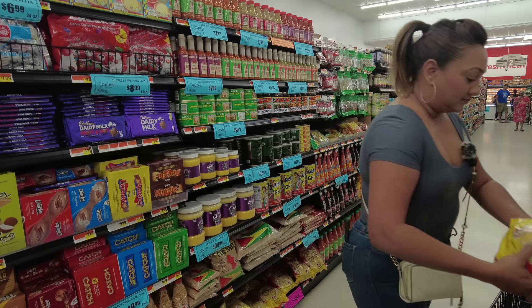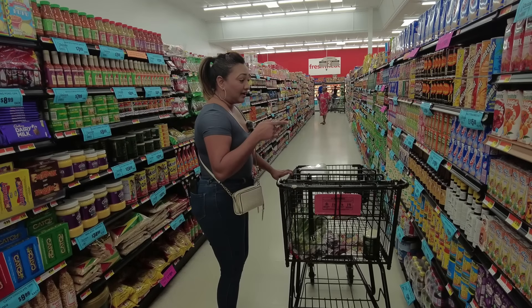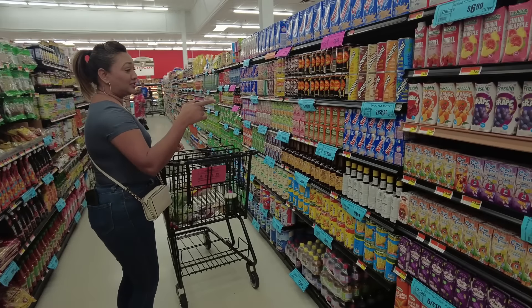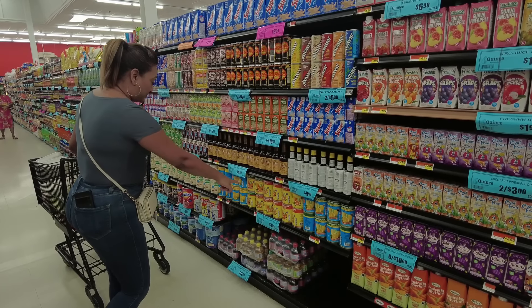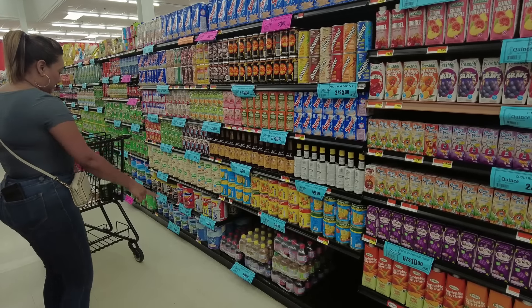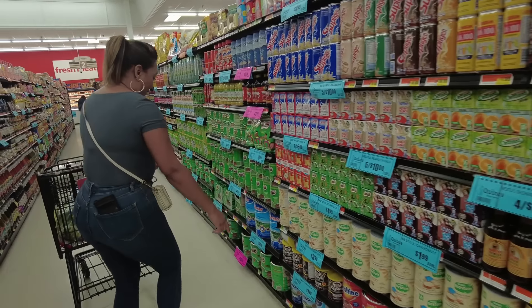We're going to get two packs of chow mein noodles, but they also sell five packs for ten dollars. On this side you have all of your drinks like Supplicant, Angostura Aromatic Bitters, Trinidad fruit juices, and Chubby.